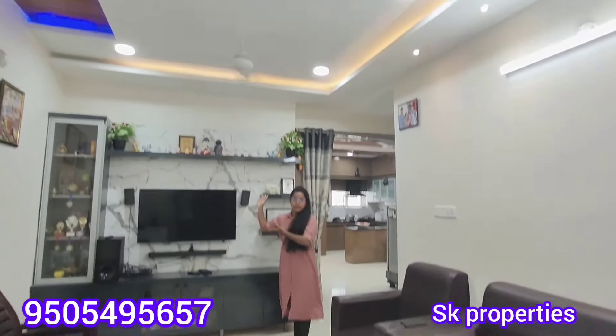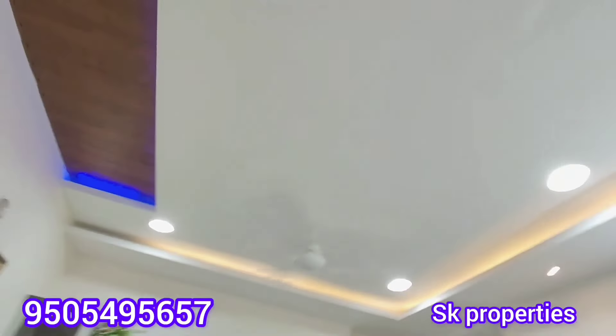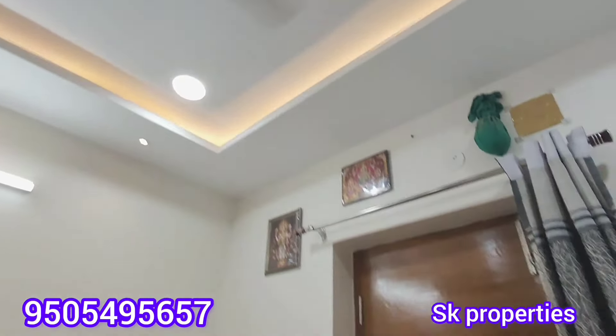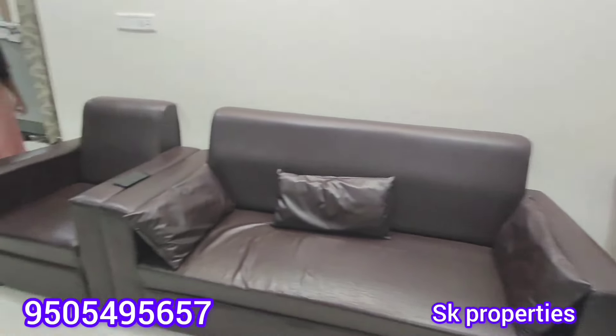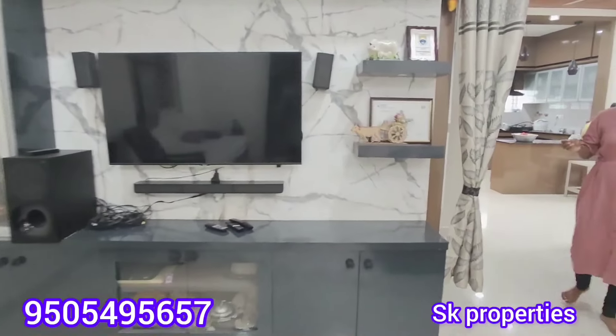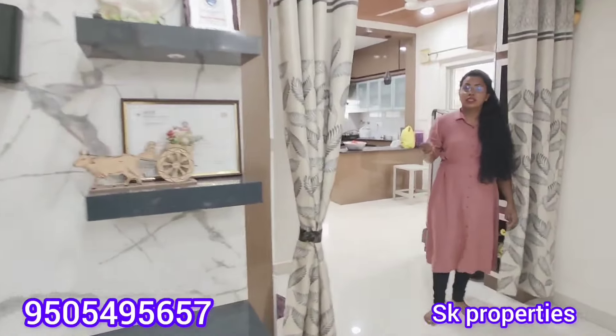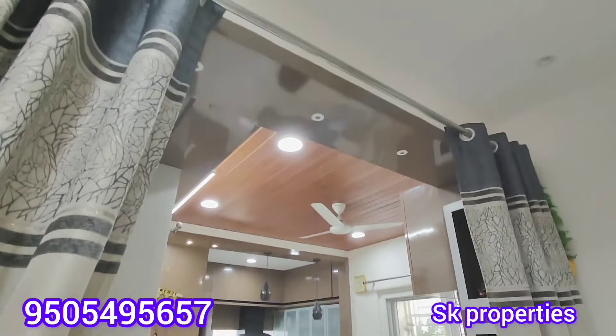We have 4 flats per floor and a total of 5 floors, making 20 flats in total. We also have a small flat on the 5th floor. We also have a lot of spacious hall area. It is a 1160 SFT flat. We also have a lot of woodwork. The flat is 1 year old.